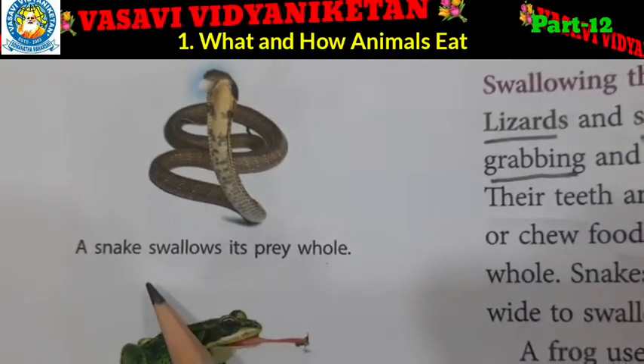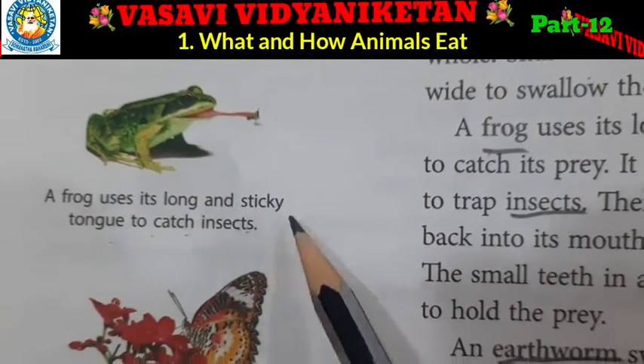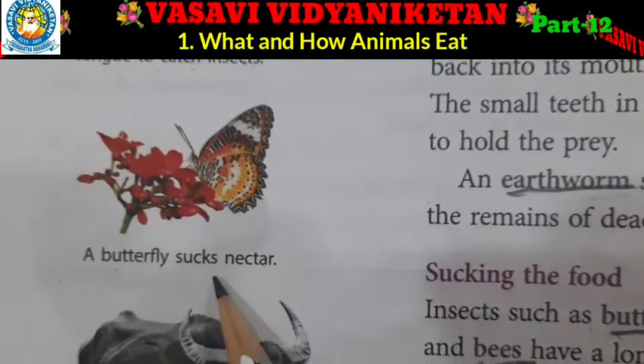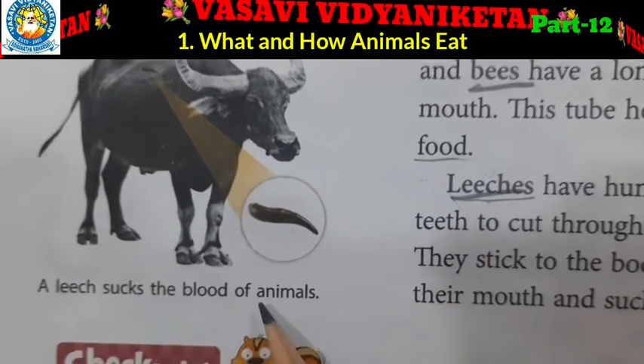They stick to the bodies of animals with their mouth and suck their blood. A snake swallows its prey whole. A frog uses its long and sticky tongue to catch insects. A butterfly sucks nectar. A leech sucks the blood of animals.